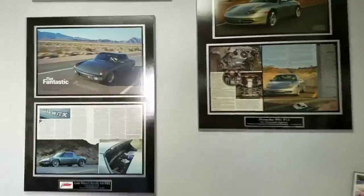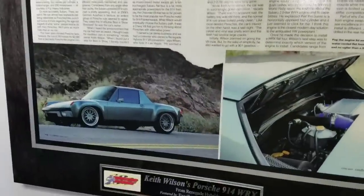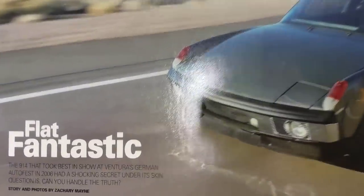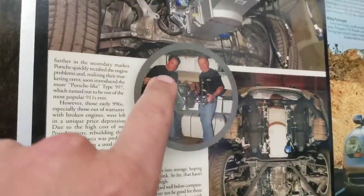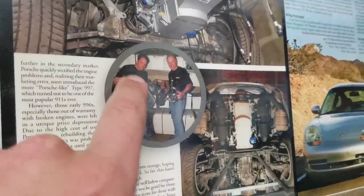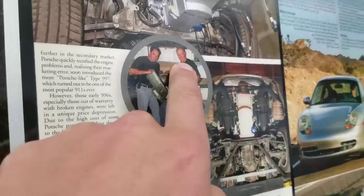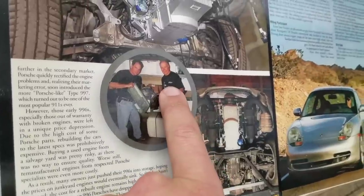Here are some of the write-ups on the builds. This is Scott right here, he's the owner. And this is Peter Brock - he's a race legend that built the Corvettes, he did the C2 Corvette Stingray, he's a designer for GM.